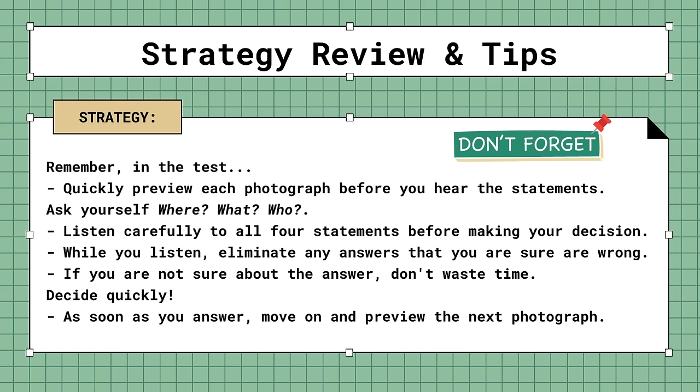Strategy review and tips. Remember, in the test: quickly preview each photograph before you hear the statements. Ask yourself where, what, who. Listen carefully to all 4 statements before making your decision. While you listen, eliminate any answers that you are sure are wrong. If you are not sure about the answer, don't waste time — decide quickly. As soon as you answer, move on and preview the next photograph.